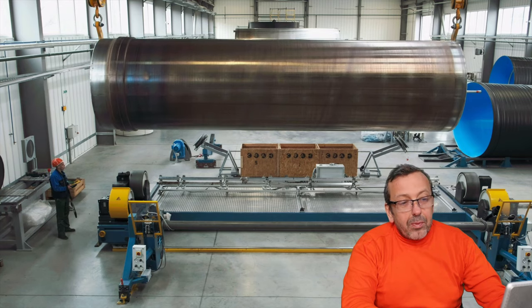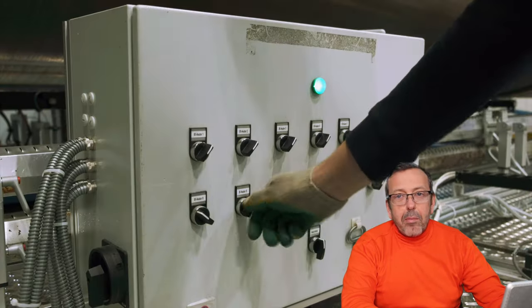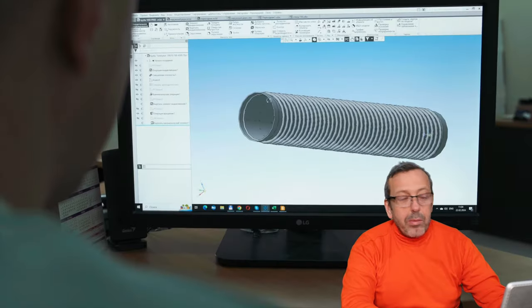They start the video directly with placing the mandrel on our machine to be ready to produce. It seems the pipe diameter is 2000 millimeters.